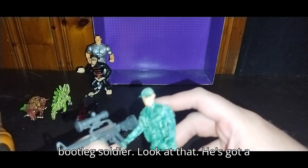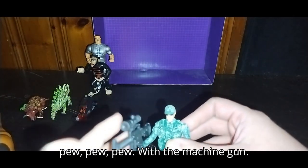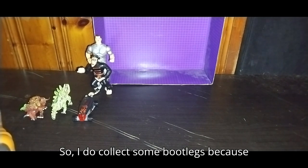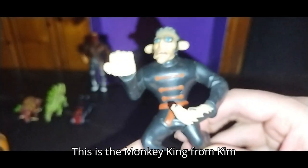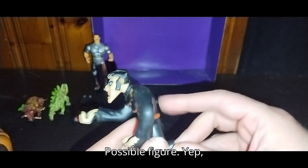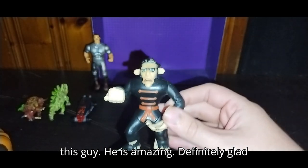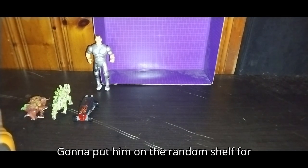Next, we got another bootleg — this is a bootleg soldier. Look at that, he's got a big gun. With the machine gun — that's my machine gun noise. I do collect some bootlegs because bootlegs are awesome. Next, this figure is going on my random shelf. This is the Monkey King from Kim Possible, so I got me a Kim Possible figure. I love collecting some stuff from my childhood and Kim Possible was one of those shows I watched as a kid. I love this guy — definitely glad I picked him up. Gonna put him on the random shelf for sure.